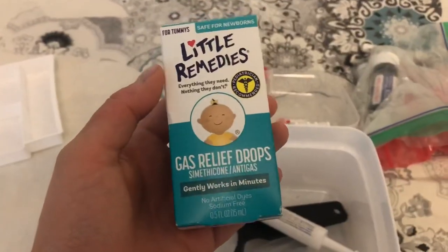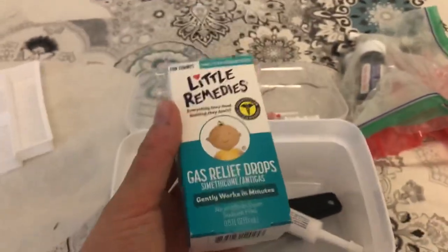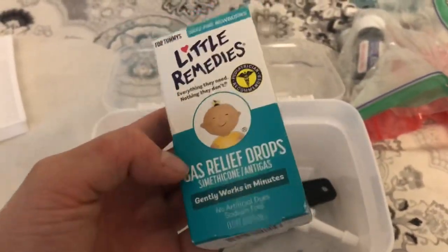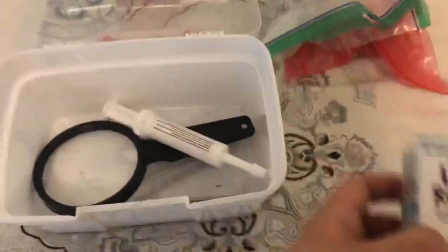We have gas relief drops, and I recommend this for all guinea pig owners. Guinea pigs can suffer from bloat and it could be deadly. All you do is give them a little bit of the gas relief drops and it works wonders.